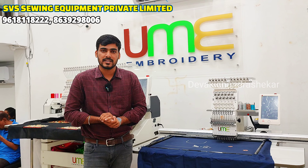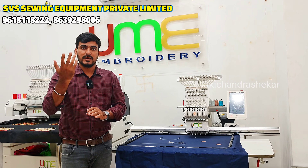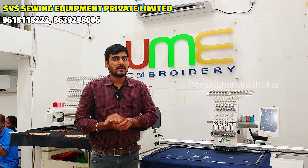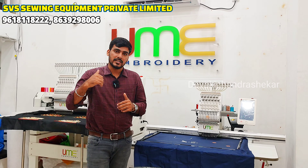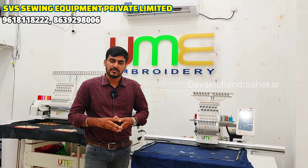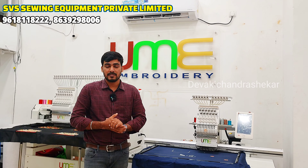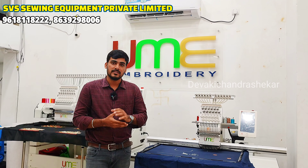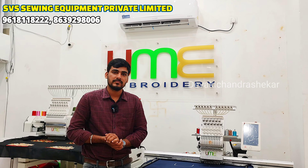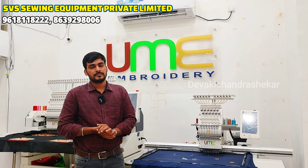What is your support? 99% of customers are coming to our office. We help you choose the machine and provide training. We have a technical team. We install it at the customer's place and provide one to two days of training.